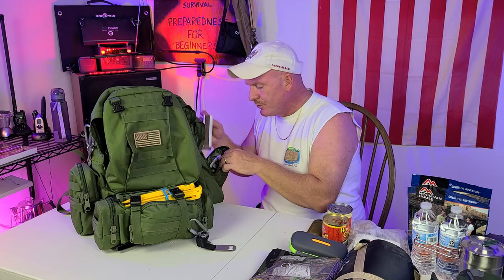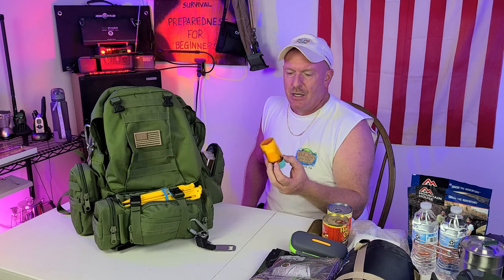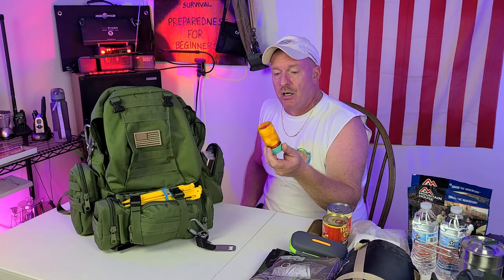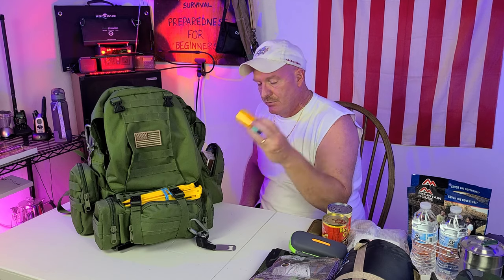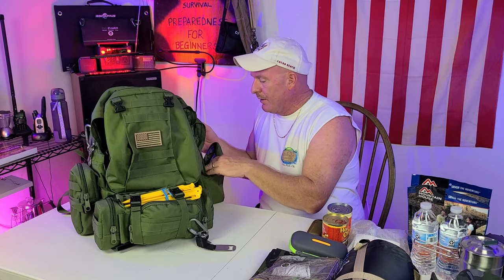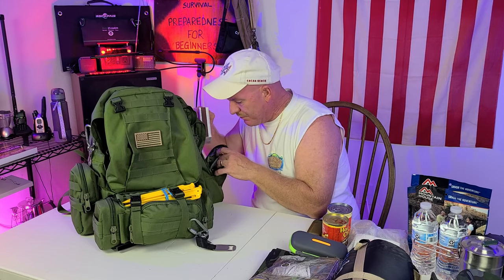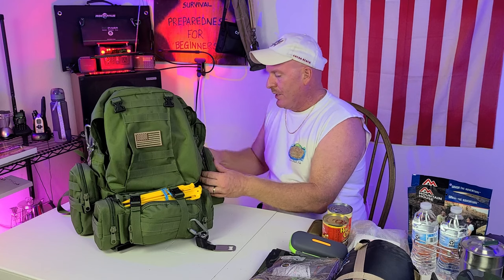On this side pouch it's basically just fire starter. I have my cotton balls that are soaked in Vaseline — which take one spark, boom. I have a box of matches, some more fire-starting stuff, and a deck lighter.